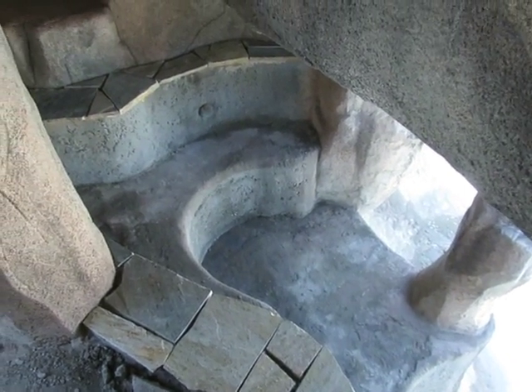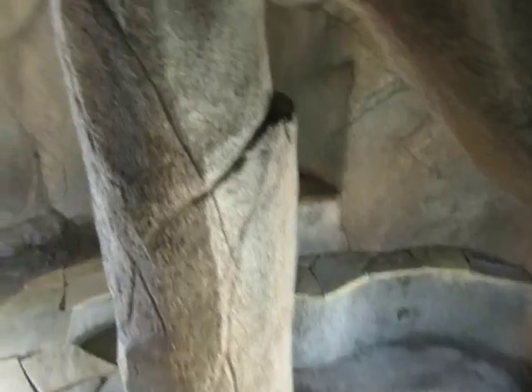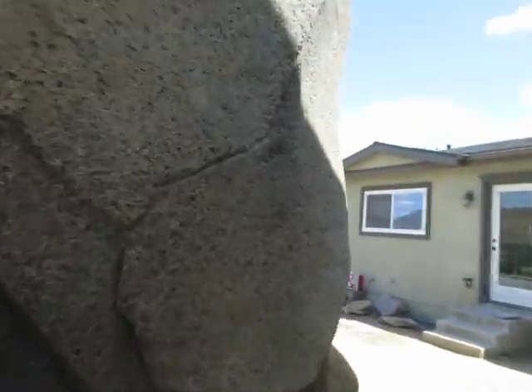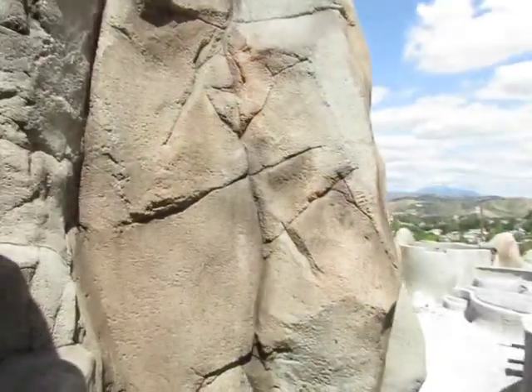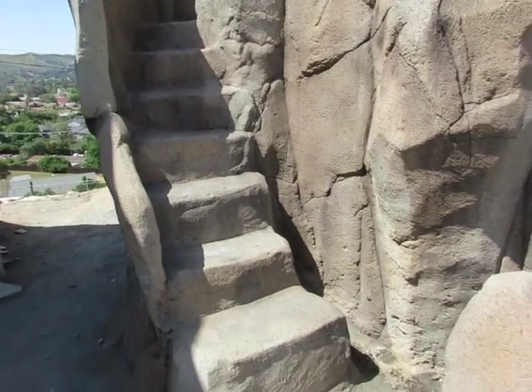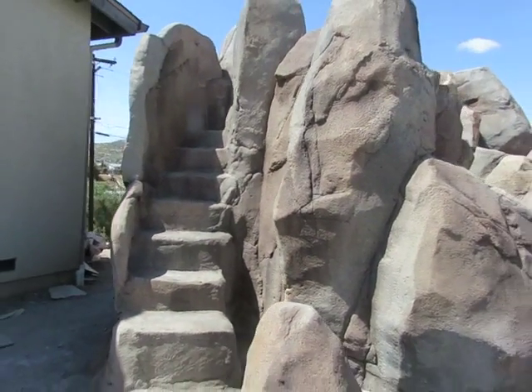It's all behind the waterfall, so that'll all be full of water, and the wind tunnels right in here and gets pushed through the side of the house. Now we're coming back to the front section at the stairs to go up to the slide on top.